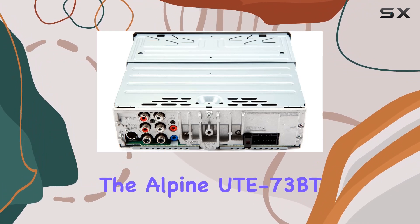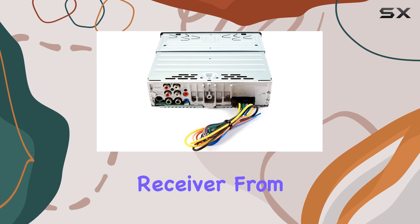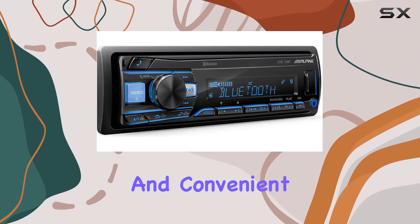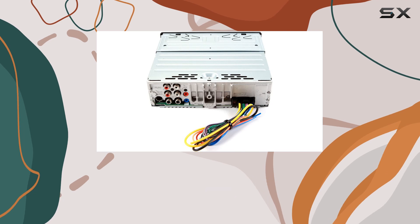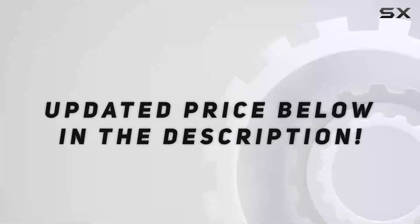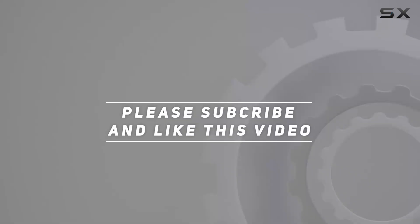In conclusion, the Alpine UTE73BT is a powerhouse of a car audio receiver. From its top-notch sound quality to its Bluetooth hands-free calling and convenient charging capabilities, it's sure to elevate your driving experience. Say goodbye to boring car rides and hello to a whole new level of audio enjoyment. Check out the video description for an updated price, and thank you for watching.